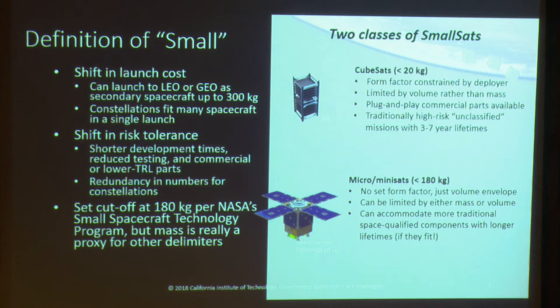Another way to draw that line between large and small is a shift in risk tolerance. Small-sats are characterized by shorter development times, reduced testing, and the use of lots of commercial and often lower TRL parts. All of these things serve to reduce mission cost, and when you couple that with your reduction in launch cost, you can tolerate a higher risk because there's just not as much money at stake.